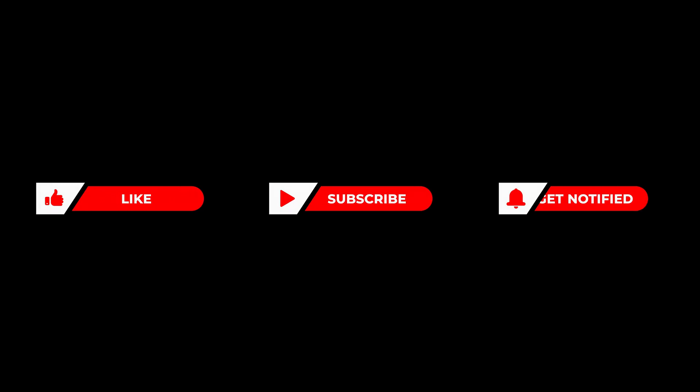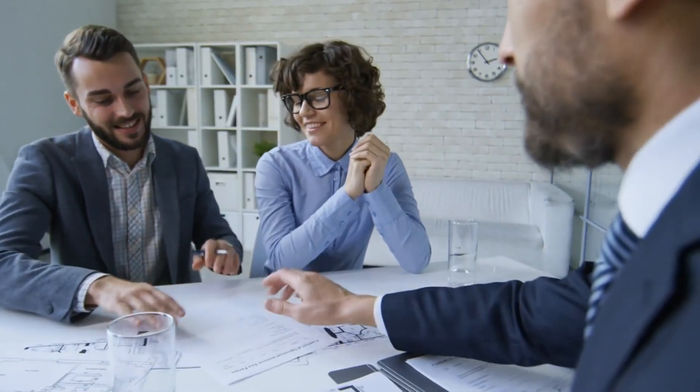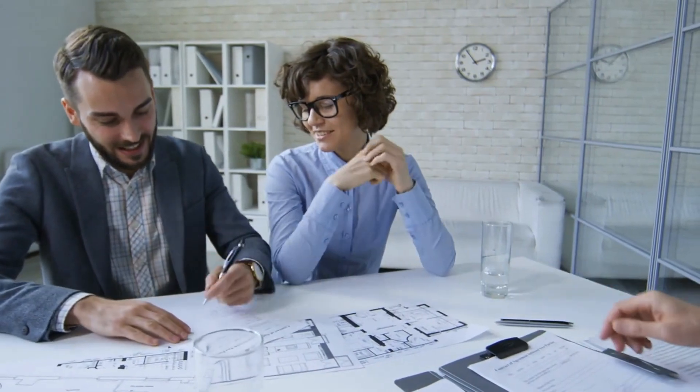And don't forget to like, share, and subscribe to our channel, ensuring you're always in the loop with the latest in property management insights and trends. With Alpine Property Management, your path to real estate investment success is clear and achievable.